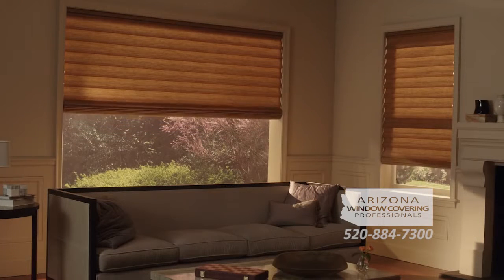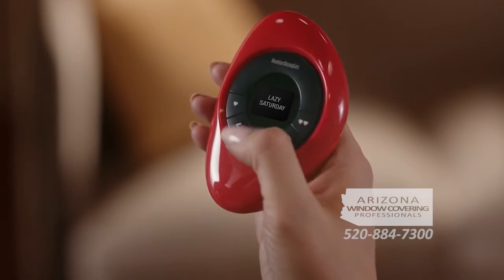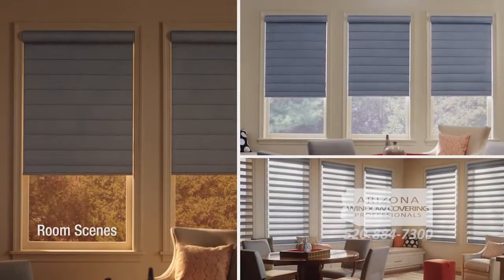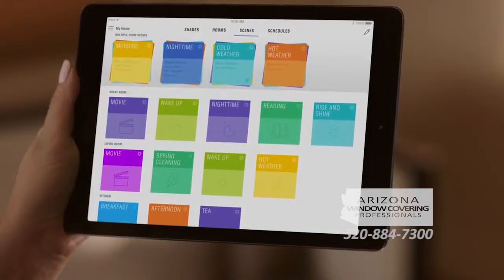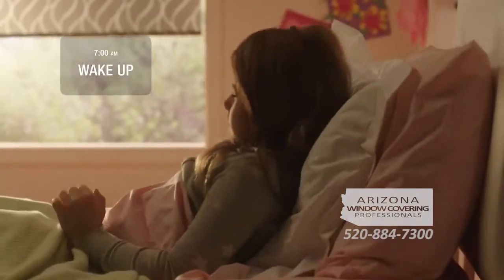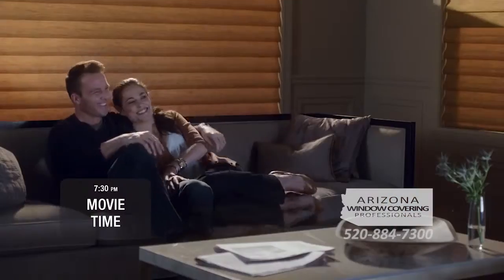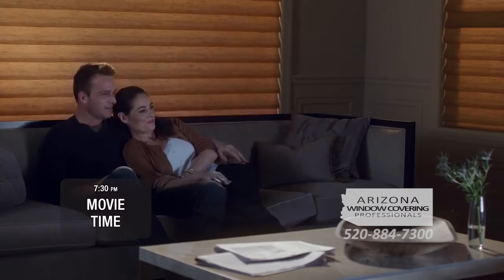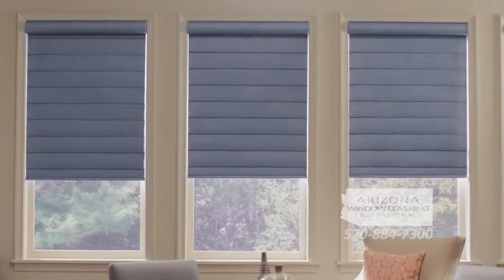It can automatically move your shades throughout the day. It all starts with room scenes — different combinations of each shade in the room, adjusted to the exact position you want. Use the intuitive Power View app to create distinct room scenes that meet your light and privacy needs morning, noon and night. Just activate the scene with a touch and the shades move to their perfect preset positions.